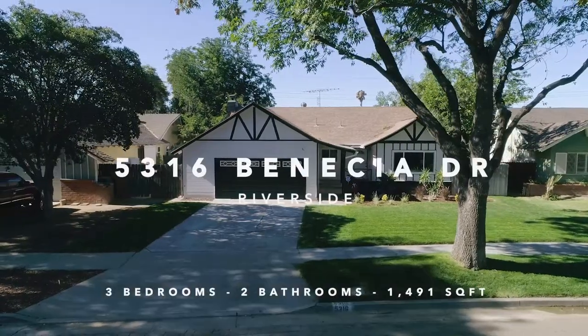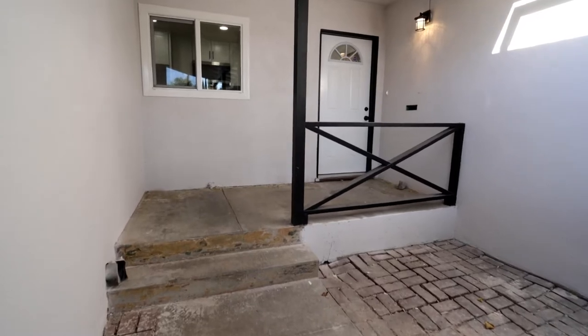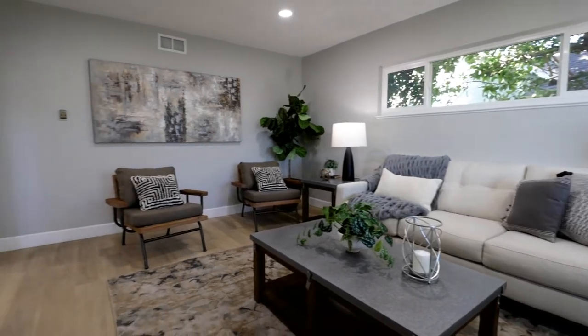Welcome to 5316 Peninncia Drive in the city of Riverside. Now is your chance to own a stunning and highly desired single-story, three-bed, two-bath remodeled Riverside pool home with great curb appeal.